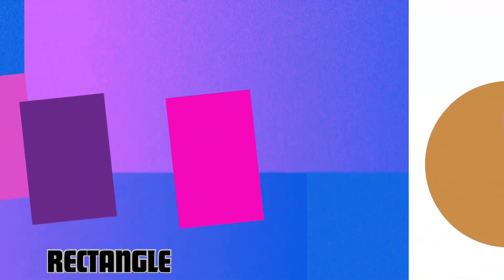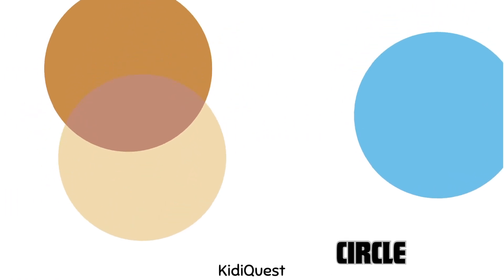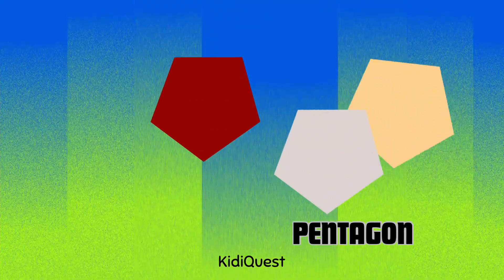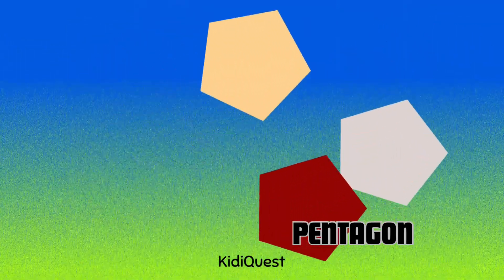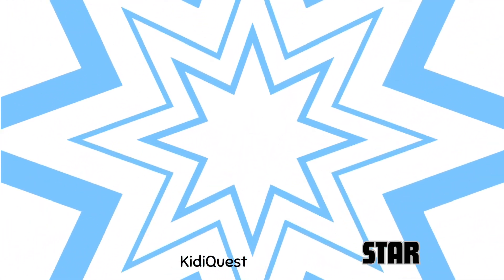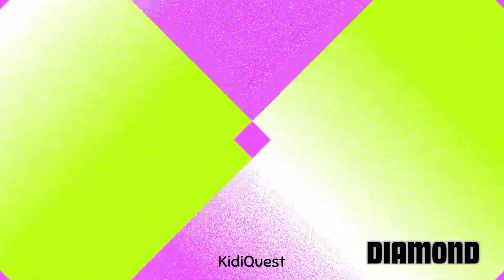Here comes the round and smooth circle. Here's a shape with five sides — it's called a pentagon. Twinkle twinkle, it's a star! Look at this shape — it's a diamond.